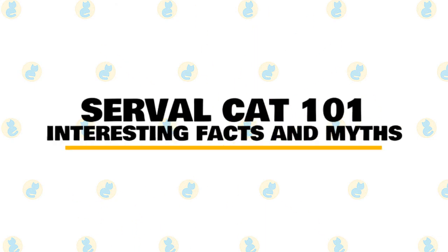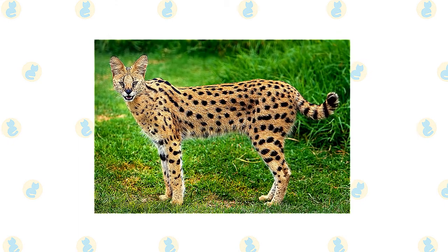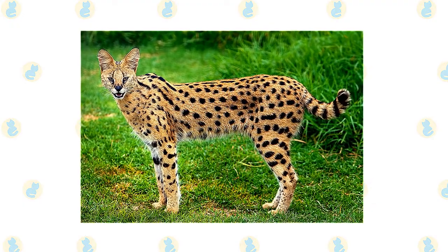In today's video, we are going to talk about some interesting facts and myths about the serval cat. Servals are medium-sized wild cats with tawny, black spotted coats and long necks and long legs that allow them to see over savanna grasses. They also have large ears and an acute sense of hearing.